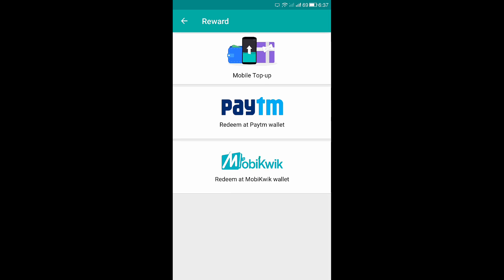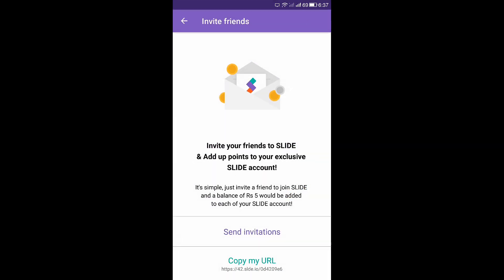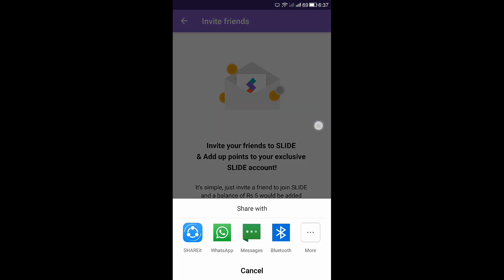You have three redemption options here: mobile top-up, Paytm, and mobile wiki. I choose Paytm because it has a large number of products and recharge options. The second option is Invite Now — you can invite friends and here the tricky part is if you invite others with your code, you can directly send invitations via WhatsApp, Bluetooth, etc.